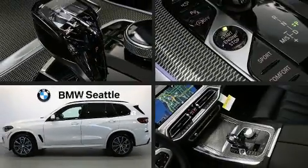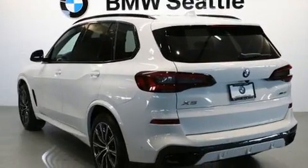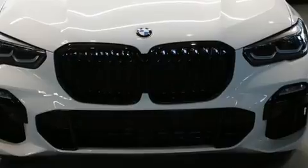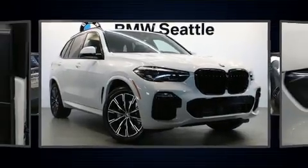Treat yourself to a test drive in the 2020 BMW X5. Smooth gear shifts are achieved thanks to the three-liter six-cylinder engine, and for added security, dynamic stability control supplements the drivetrain. Turbocharger technology provides forced air induction, enhancing performance while preserving fuel economy.